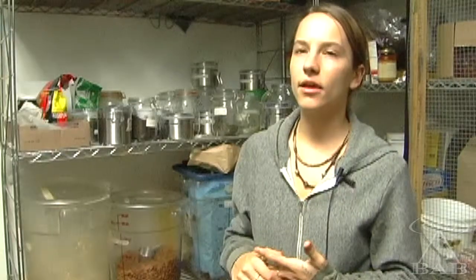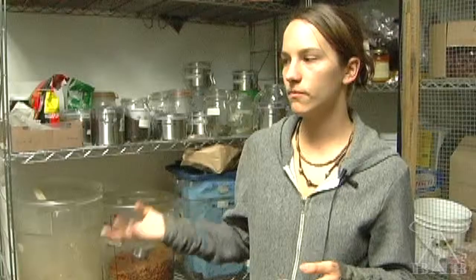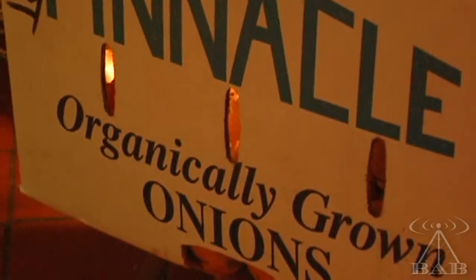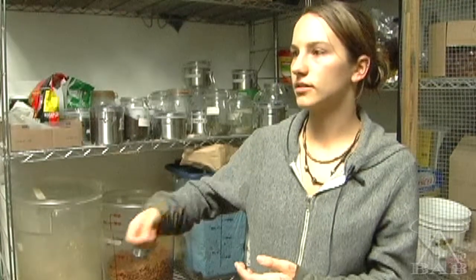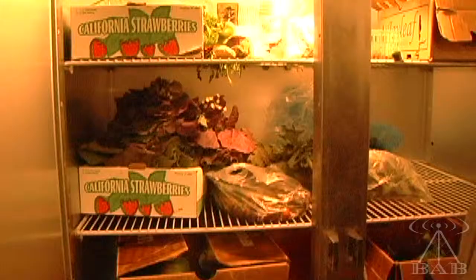I think organic means to me that no pesticides and steroids are used on the plants and vegetables as they're growing. A lot of our vegetables are in season and they're really good, but we don't get them when they're out of season because without steroids and toxic chemicals, they wouldn't be growing. So most of our produce is fresh and in season.